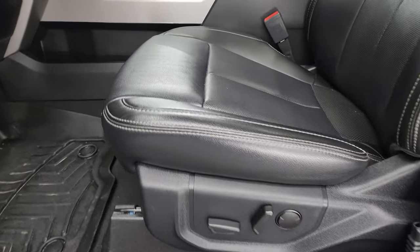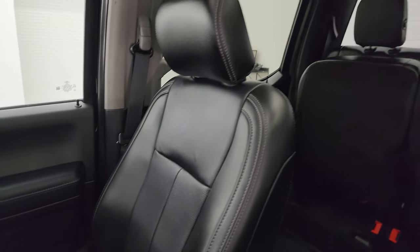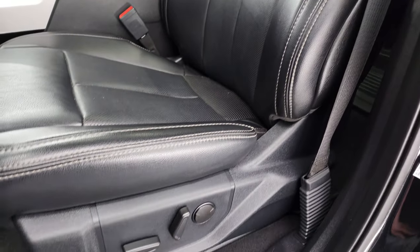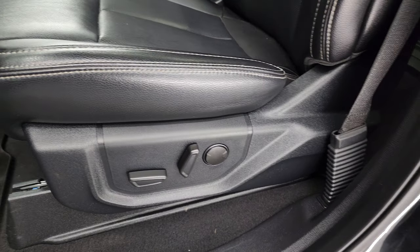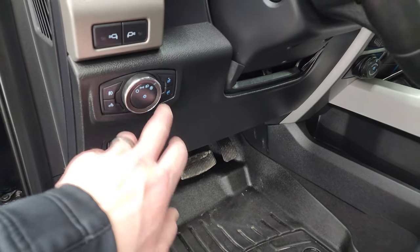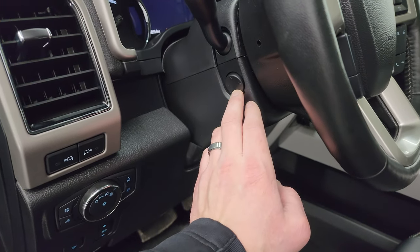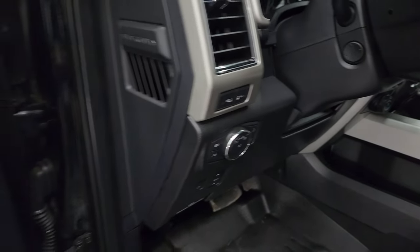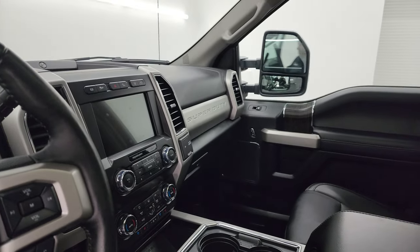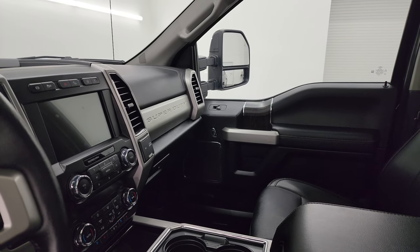Inside, the Lariat package gives you the black leather bucket seats. Both front seats are heated, cooled, and power-adjustable — no rips or tears on there. It does have the power driver's seat with lumbar, WeatherTech floor mats, power pedals, auto headlamps, and a power tilt and telescopic steering wheel. I like to show both sides so you know both sides of the mirrors are working properly — they do power fold in and power telescope out.